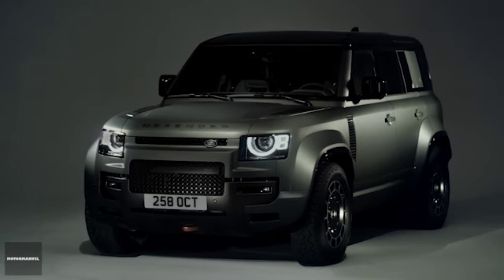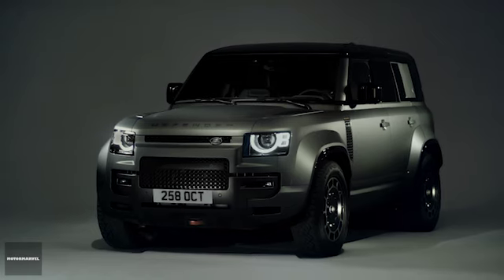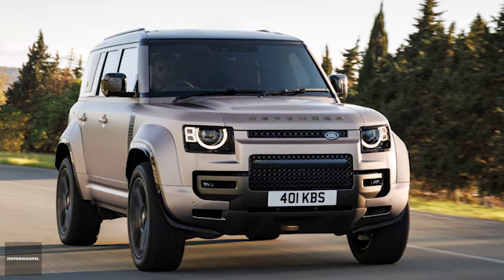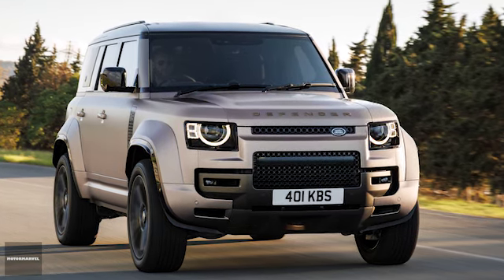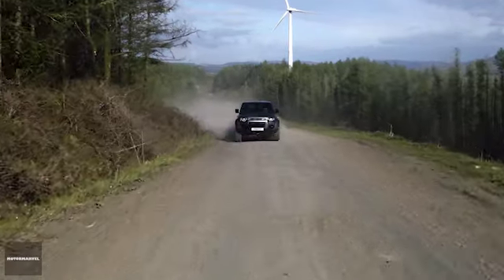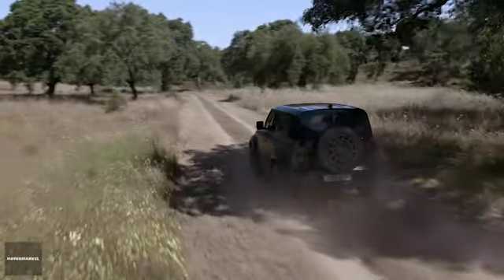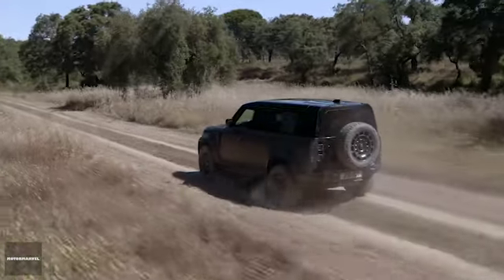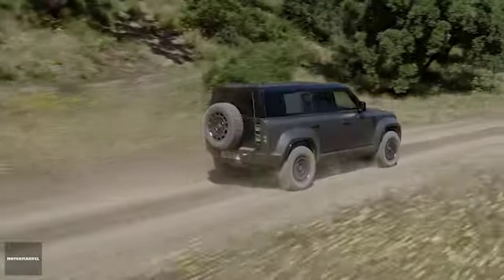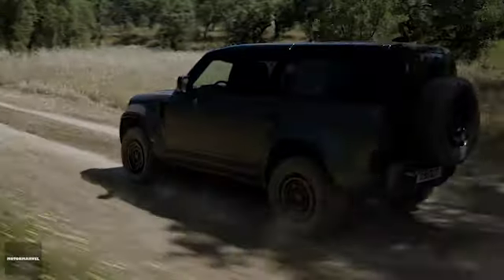At the heart of the Defender Akuta is a 4.4L twin-turbo mild hybrid V8 engine. This beastly engine produces an impressive 635 PS and up to 750 Nm of torque. With this power, the Akuta can accelerate from 0 to 60 mph in just 3.8 seconds and from 0 to 100 kmph in 4.0 seconds, with a top speed of 155 mph. It's the most extreme and powerful Defender ever made.